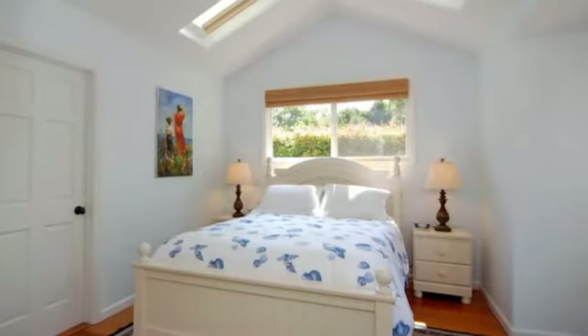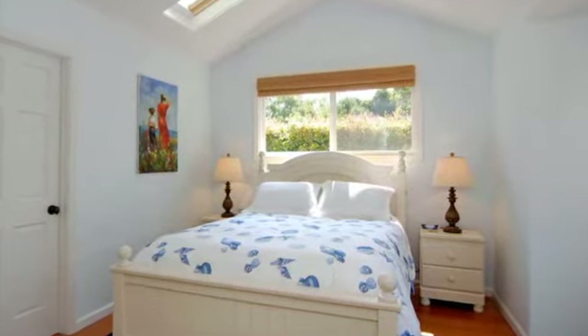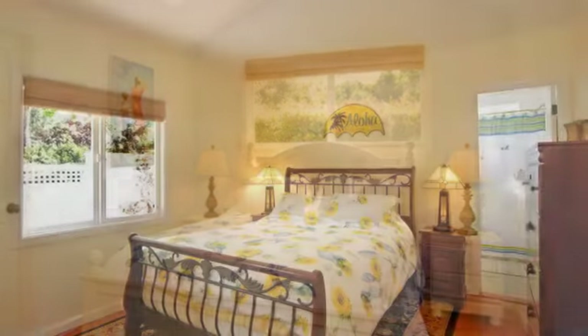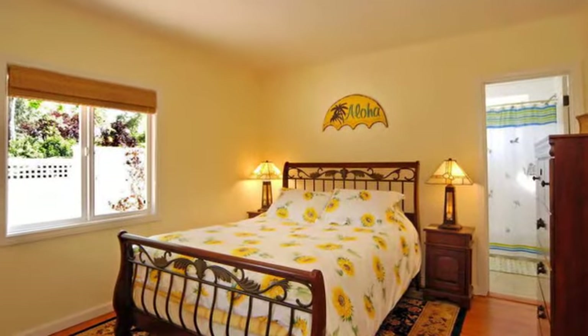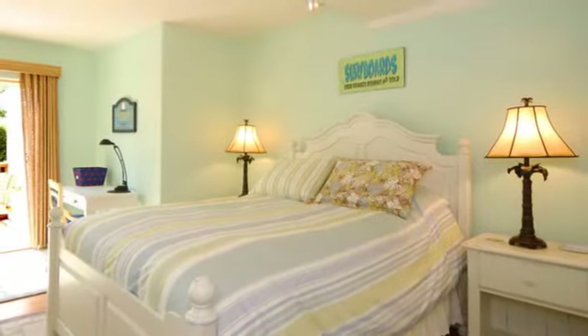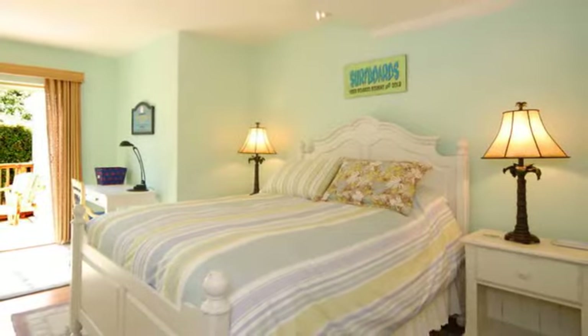Just off the dining room is a private master bedroom suite of cool ocean blue colors. This suite has a queen size bed, large walk-in closet, and a private bathroom. A second sunny yellow bedroom with queen size bed has access to a shared bathroom. The third bedroom is appointed with a queen size bed and has convenient access to the backyard and spa.